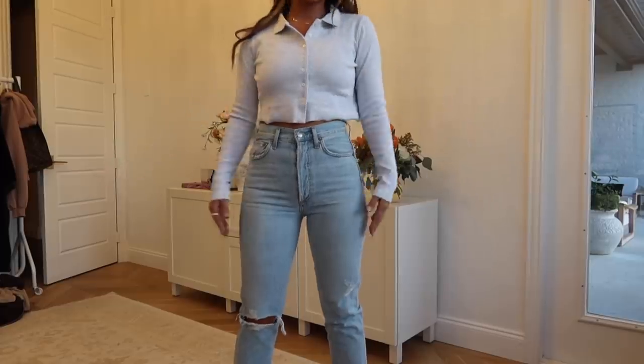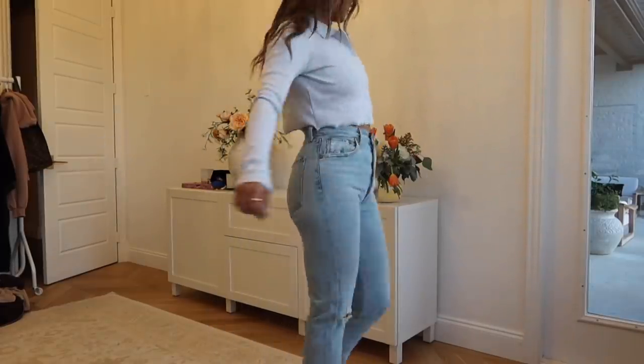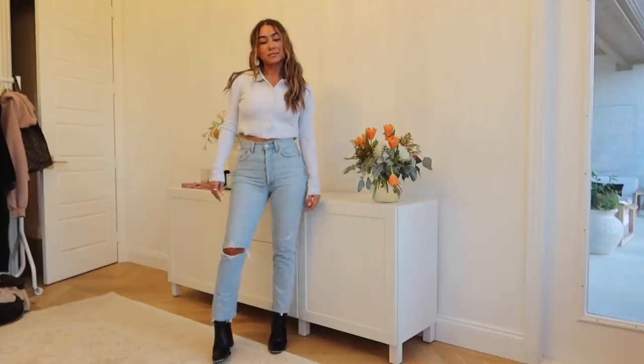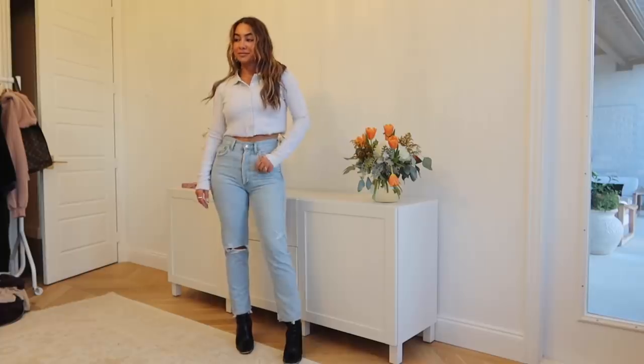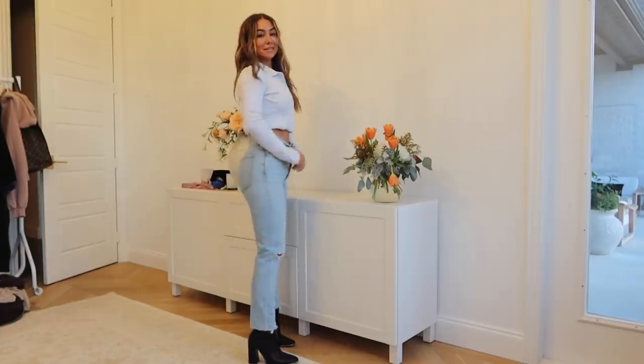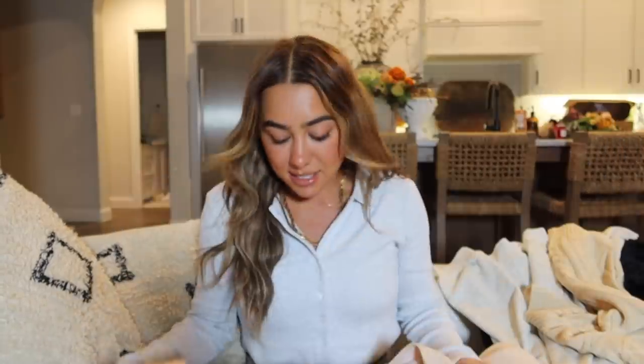I'll start with the top I'm wearing right now. It is the perfect little ribbed cardigan polo-style long sleeve — super cute, not too cropped. I feel like it's so cute with sweatpants, with jeans and booties. It's just a really cute kind of 90s top. Love it — super simple. They really nail those simple key pieces.